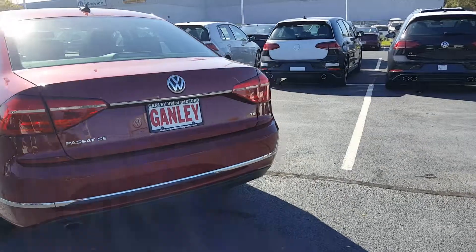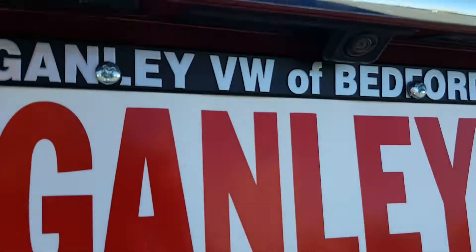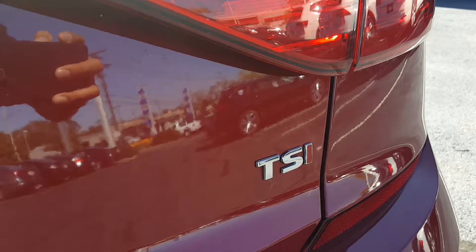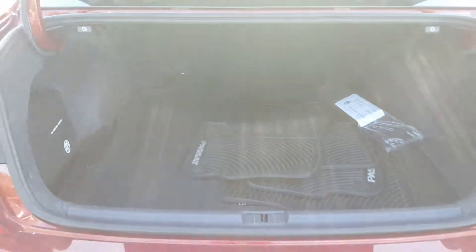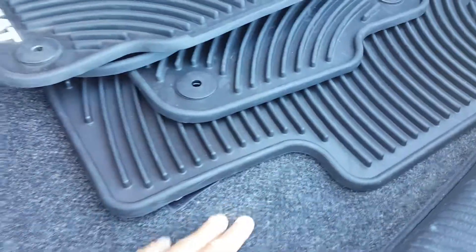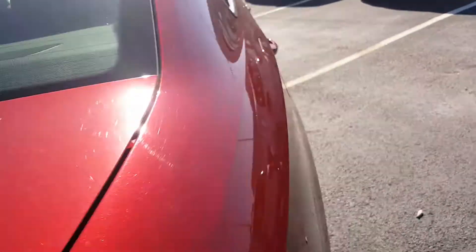Looking around the back, you get the Volkswagen badge as the center. You do have a rear backup camera here — I'll show you when I get in the car. The brake light and tail lamps, the Passat SE badge, and TSI on the other side — it is a 1.8 liter. There's plenty of trunk room, with factory Passat weather mats, a roadside assistance kit, and underneath are your tools and essentials as well as your spare tire. It also has a third brake light — LED — another great safety feature.